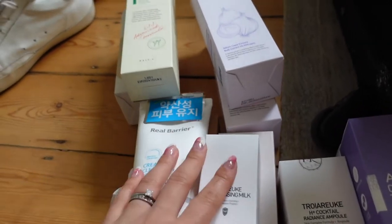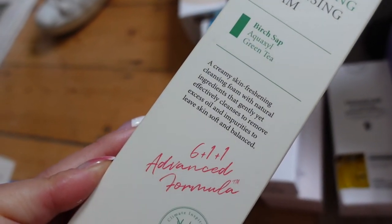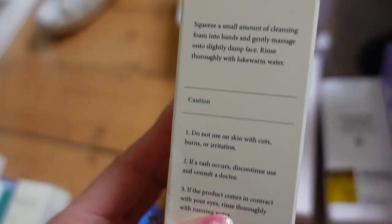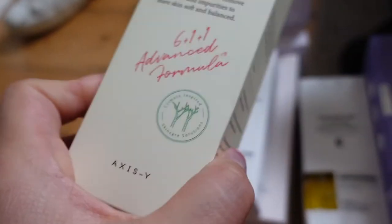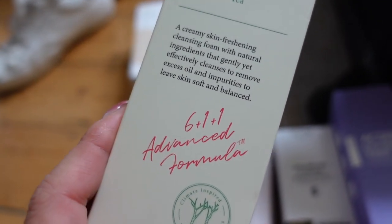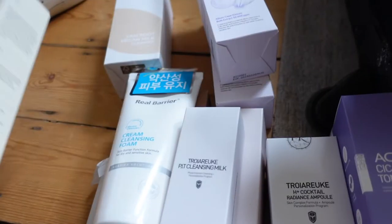Let's talk skincare, starting with cleansers. I have the new Access Y Sunday Morning Refreshing Cleansing Foam, which contains birch sap and also green tea. This is from their six-plus-one-plus-one range, which is obviously their most popular. I'm excited to try this — I believe this one's pH balanced. It says it's a creamy foam, so hopefully it won't be too drying, because sometimes I can find foaming cleansers too drying. But this one claims it leaves skin feeling soft, so hopefully it will work well.